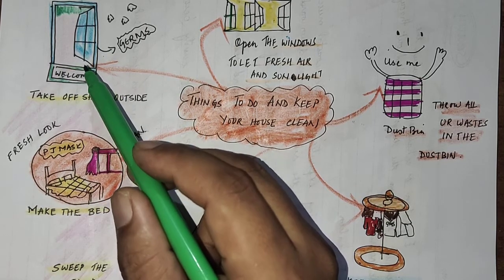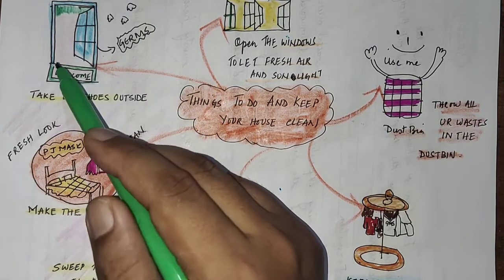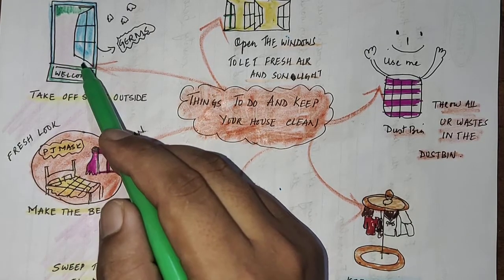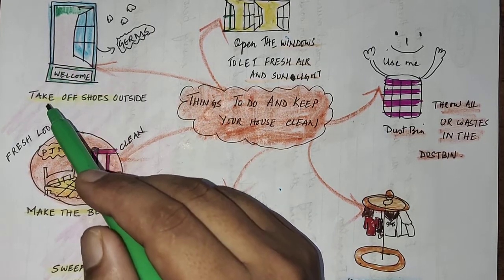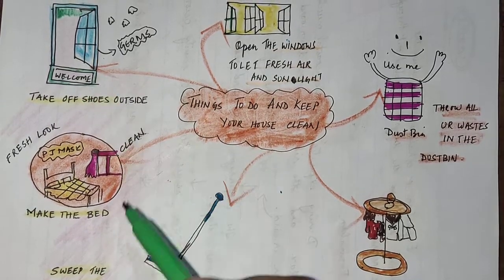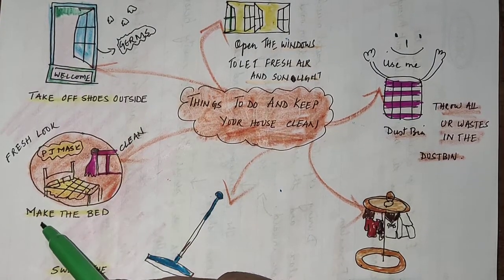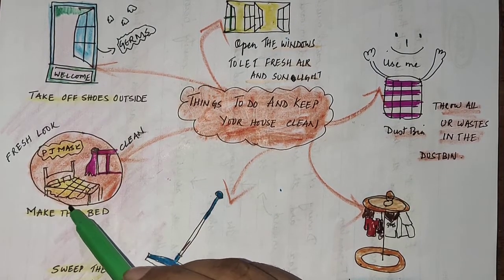Shoes track a lot of dust, germs, and mud, which can easily get trapped in the carpet. And after getting trapped, your mom is going to get angry! So it's better to take off your shoes outside.